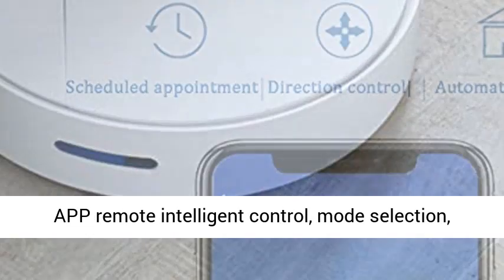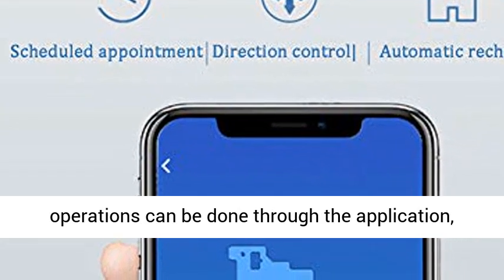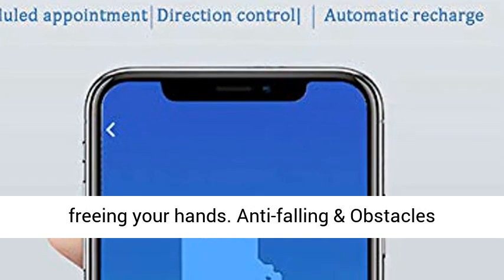Easy to use — app remote intelligent control. Mode selection, timing appointment, direction control, and other operations can all be done through the application, freeing your hands.